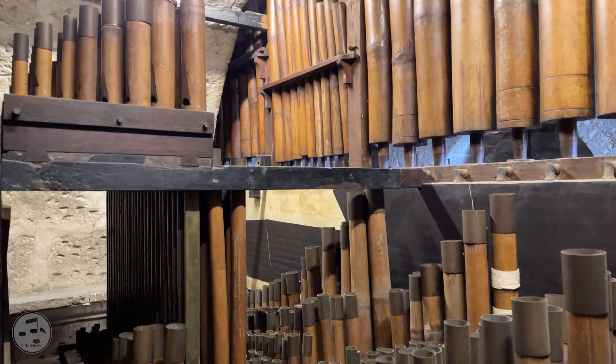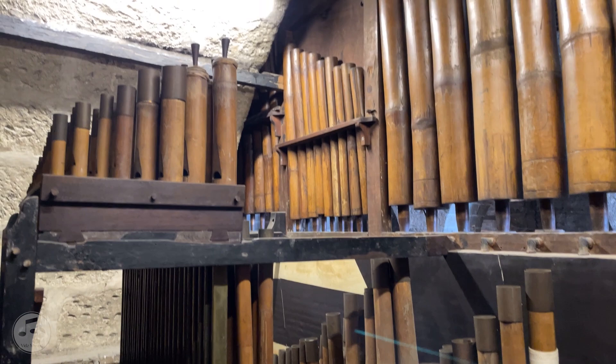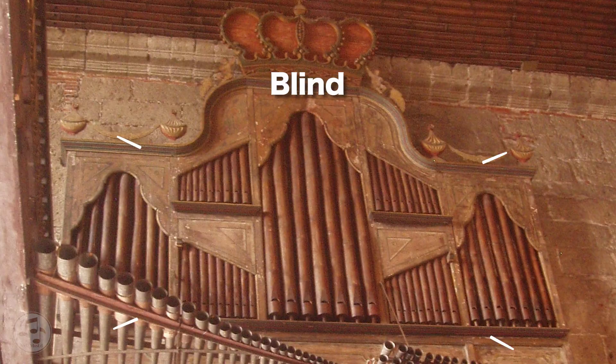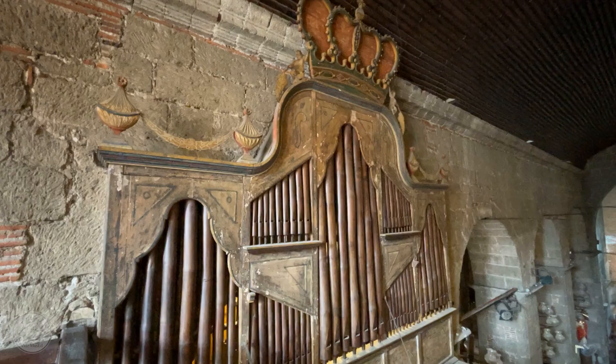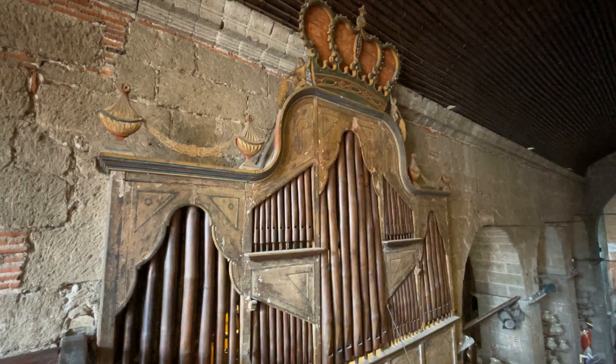For the bamboo pipes, not all 902 are sounding or speaking pipes. 155 of these are mute or blind pipes, whose purpose is only decorative, and are placed in front and at the back of the organ. Only a few speaking pipes are seen from the outside; most of them are located inside the organ's case.